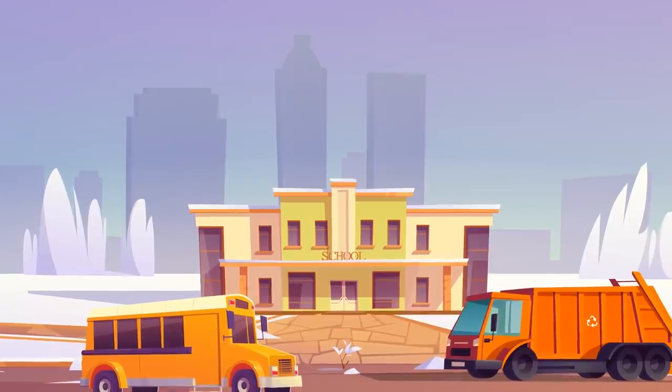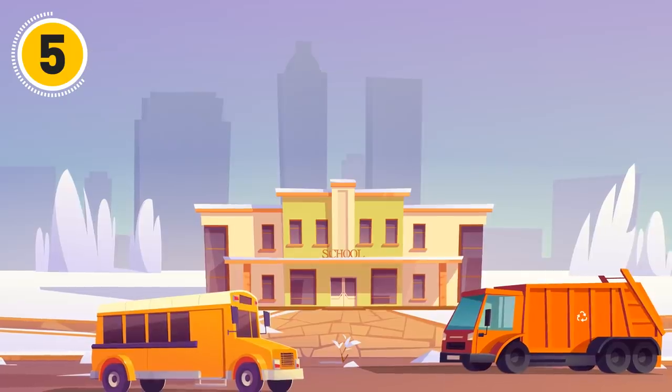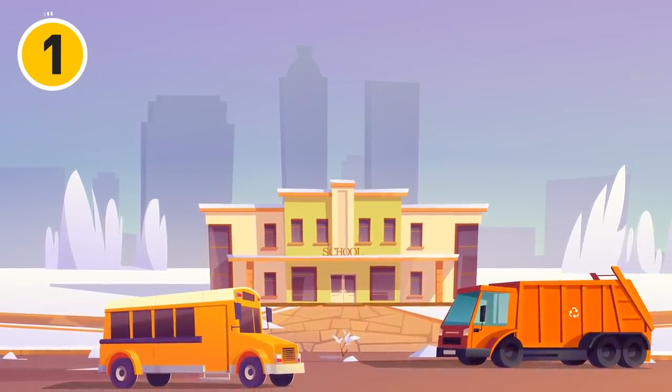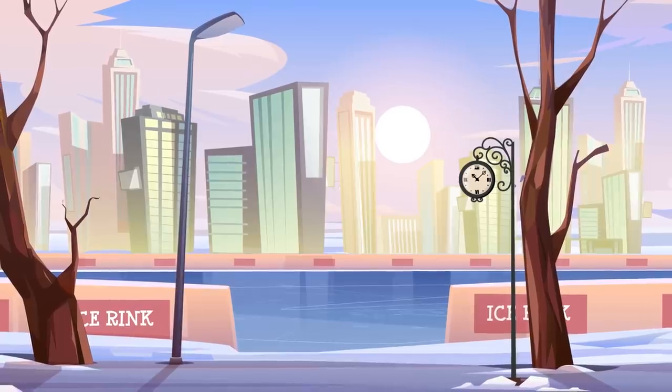Pay attention to the smallest details — what's wrong here? The school bus doesn't have a door. Something's off with this image — what is it?